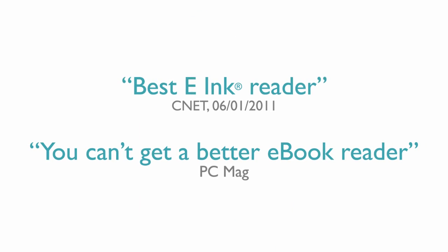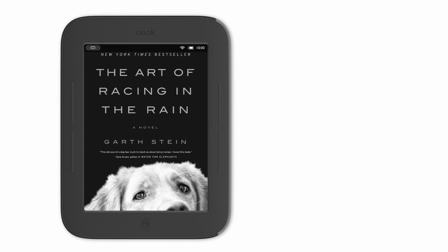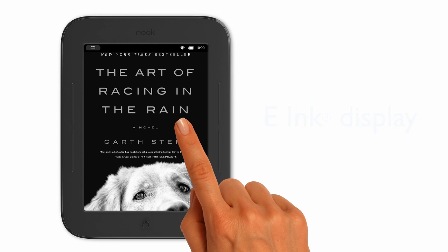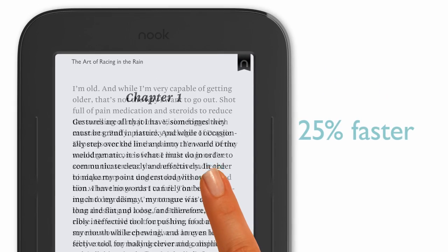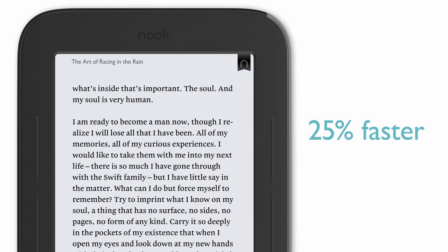Experts love Nook too, saying it's the best e-ink reader. Let me show you why. Nook's large 6-inch touchscreen is now even better with a new breakthrough e-ink display. The text is sharper than ever before, so words are ultra crisp and easy to read, even in bright sunlight. And now with pages that turn 25% faster than any other e-reader, I just lose myself in my latest book.